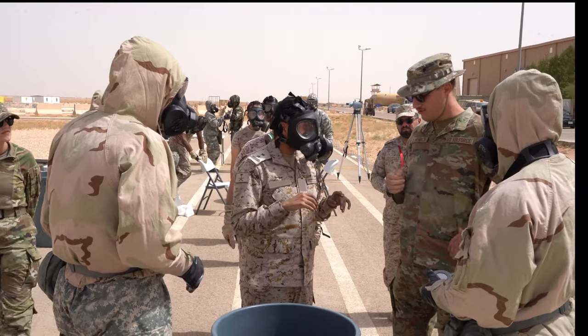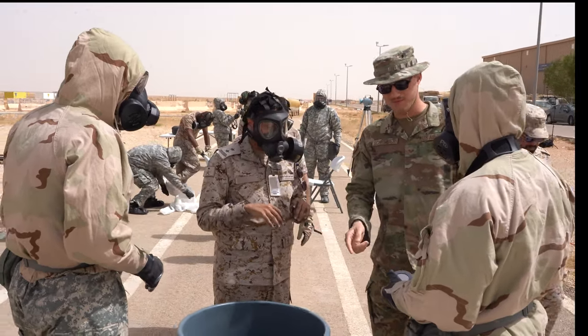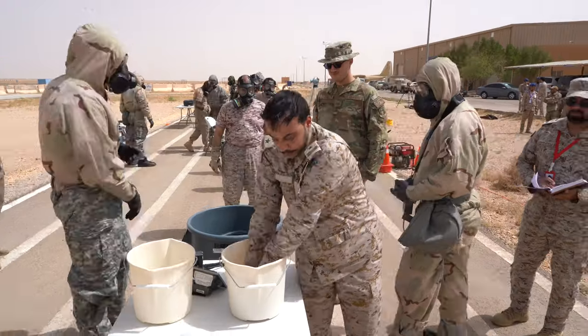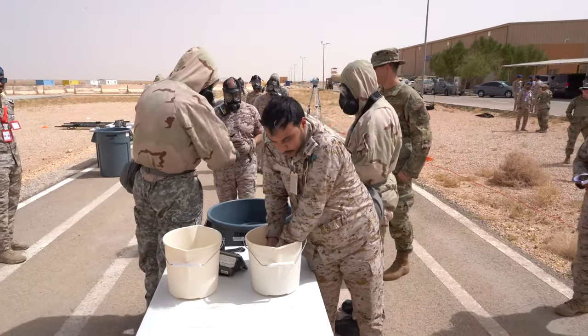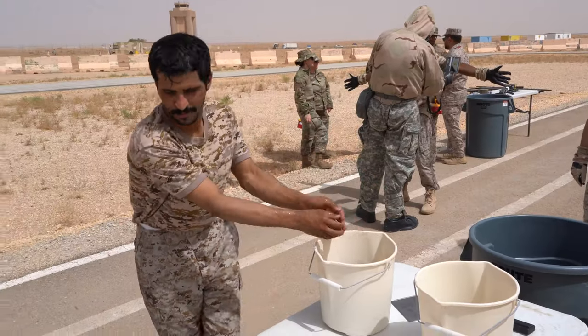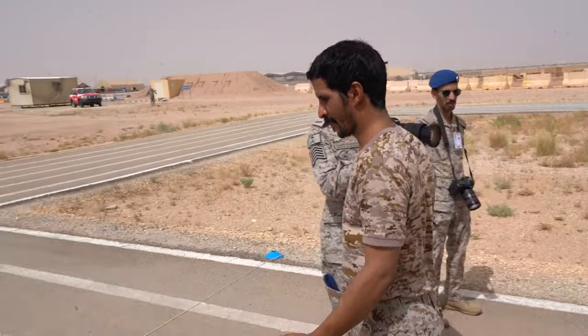EM Airmen worked with translators from the 378th Air Expeditionary Wing to explain the decon process as RSAF members navigated through the line. Despite the language barrier, EM Airmen and RSAF service members were able to enter and exit the line quickly and efficiently.